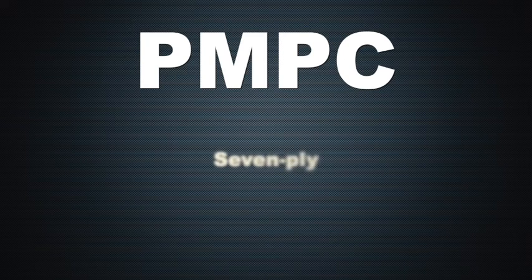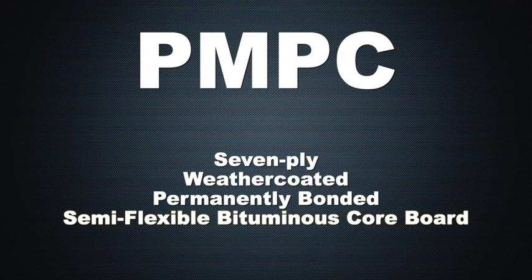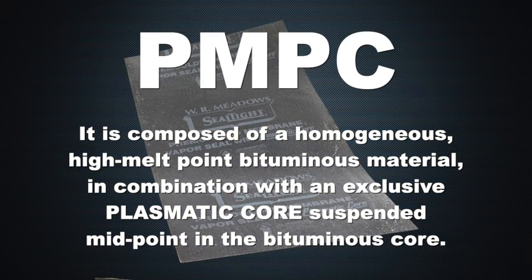PMPC is a 7-ply, weather-coated, permanently bonded, semi-flexible, bituminous core board. It's composed of a homogeneous, high-melt-point, bituminous material, combined with an exclusive plasmatic core suspended midpoint in the bituminous core.